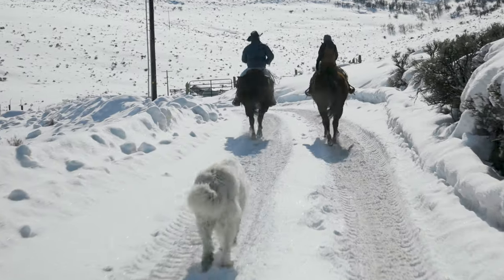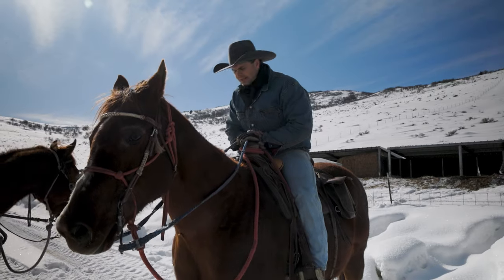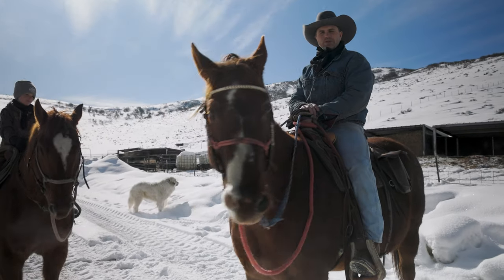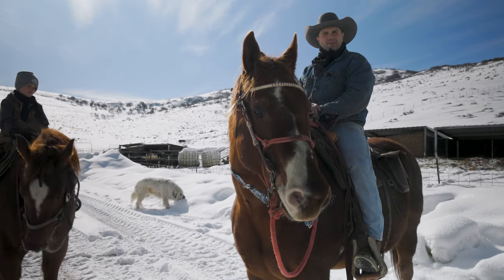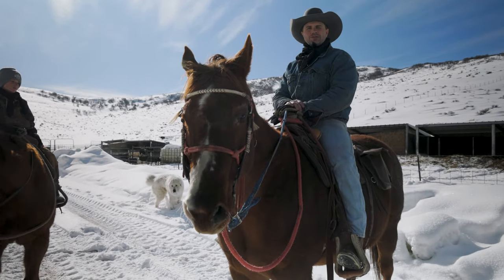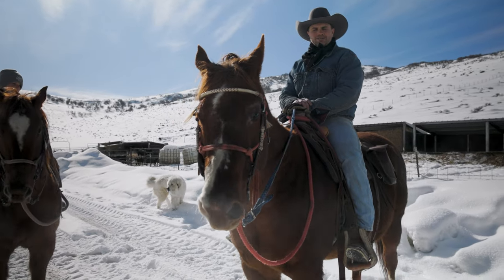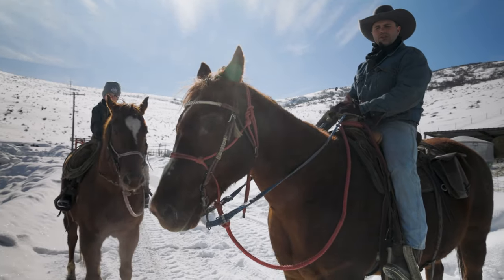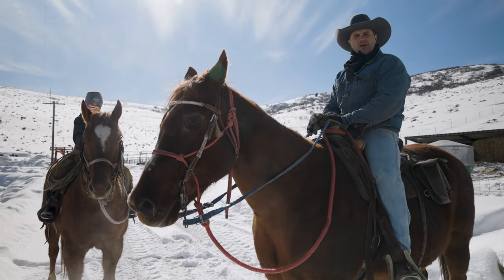We made it up to the hog pens up here on the hill. The horses are loving it — they're so happy to be doing something other than just arena work today. Going up the hill they just took off; they like a new change of scenery. Nice sunny day, good visibility, everybody's happy. We're gonna go see the pigs right now.